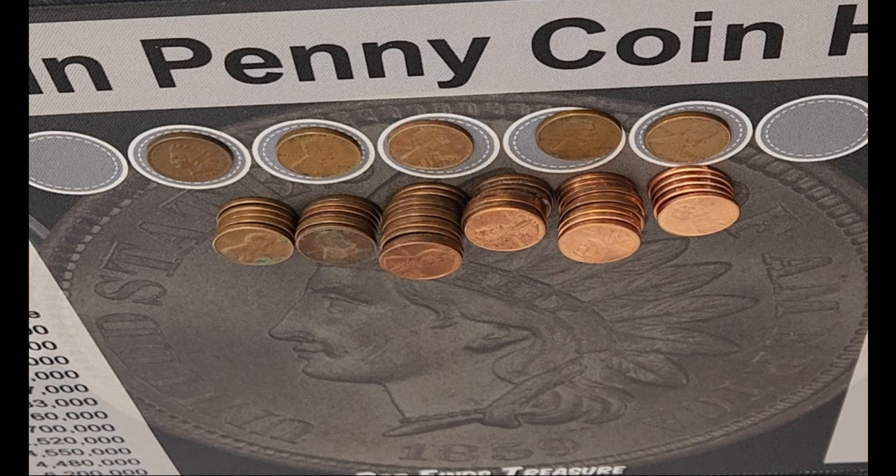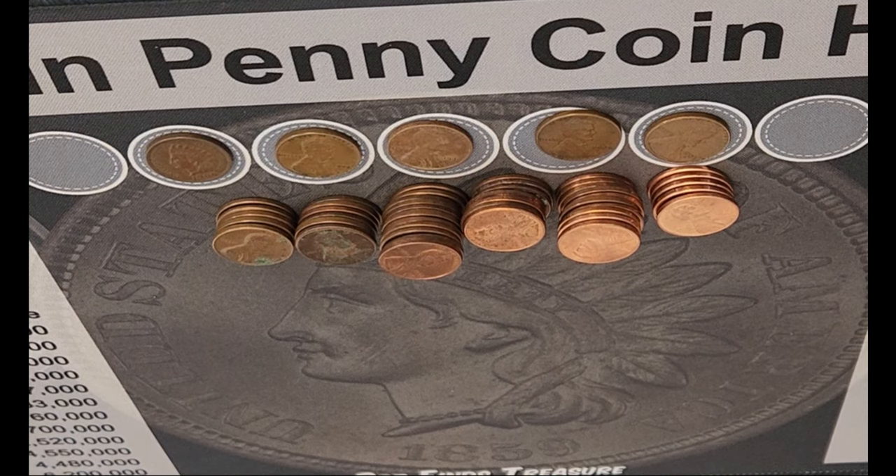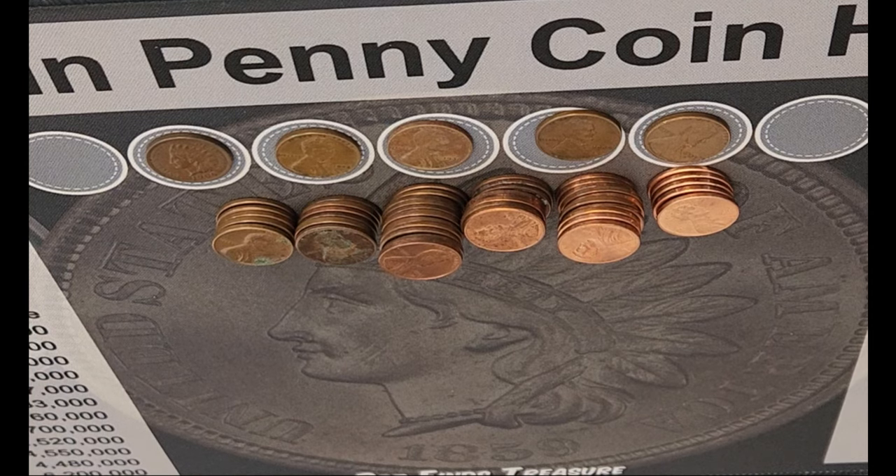So everyone, here's what we found today. We found a 1900 Indian penny, a 1935 wheat penny, a 1936D wheat penny, a 1939 wheat penny, and a 1958D wheat penny. Additionally, we found 5 pennies from the 70s, 6 from the 80s, 11 from the 90s, 8 from the aughts, 10 from the 2010s, and 5 from the 2020s. Let's see what we can put in the books now that the coin fairy stopped off and gave us this awesome roll! Alright, let's see you in a second!